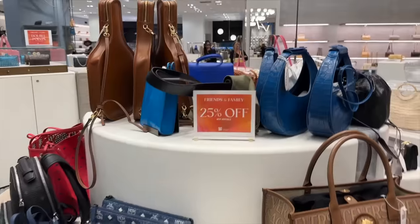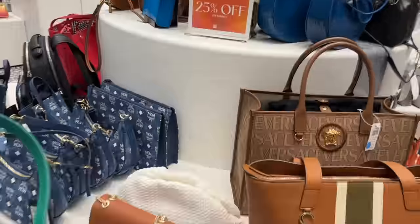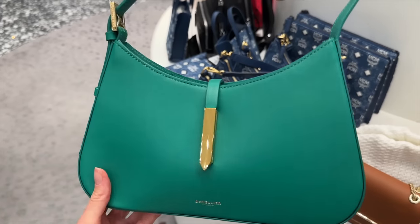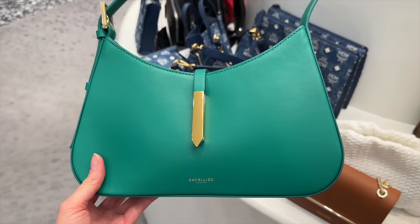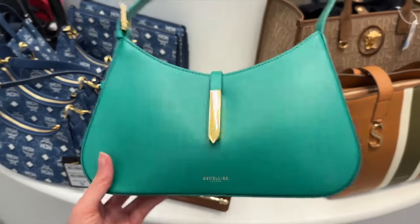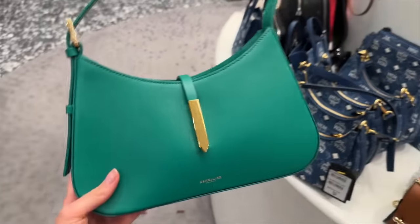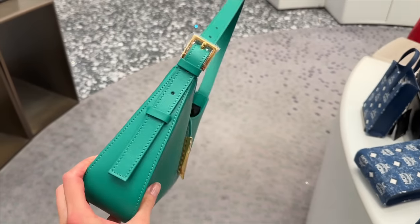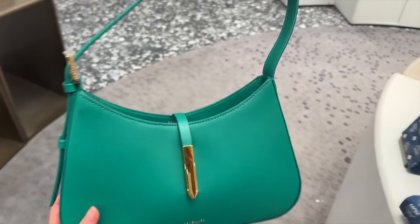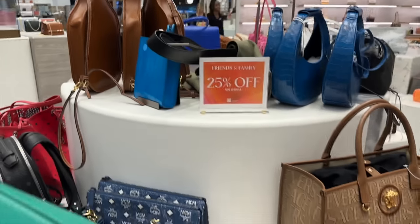So we've got 25% off friends and family on certain items. And guys, look what I've just found - this D'Amelia Tokyo bag, which is the bag that I've been debating getting next from D'Amelia because I absolutely love it. The light is not doing it justice - it's like a bright green. I've seen this on the website, and I don't think you can get this anymore in this green color, with the gold. This is so cute - and with the 25% off!